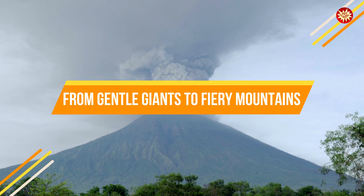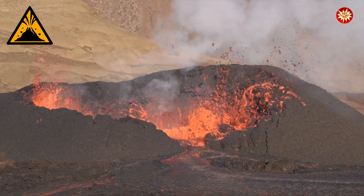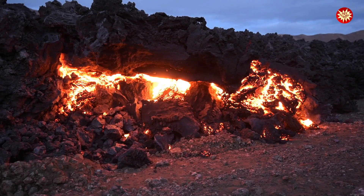Not all volcanoes are created equal. Just like there are different types of dogs, there are different types of volcanoes. Each type has its own unique characteristics and eruption style. Let's explore three main types: shield volcanoes, composite volcanoes, and cinder cone volcanoes.